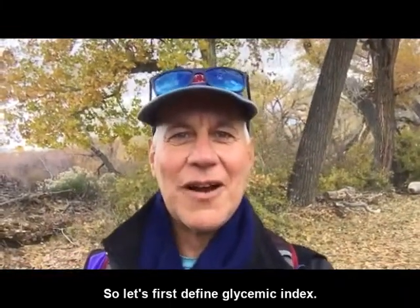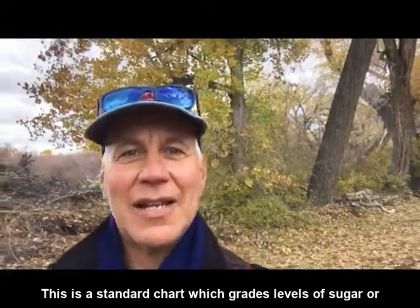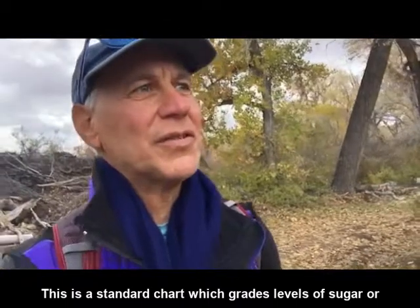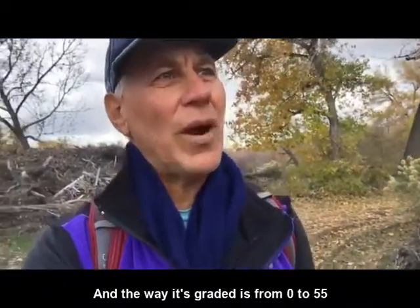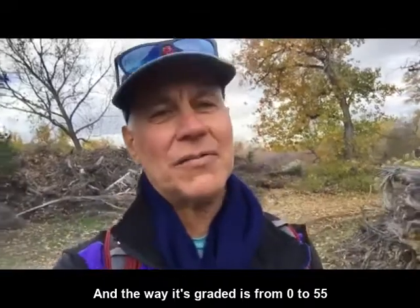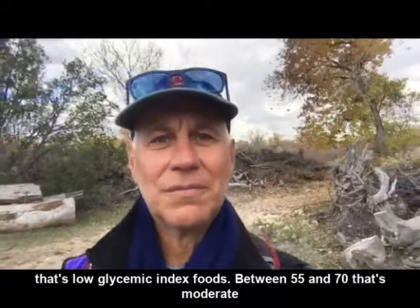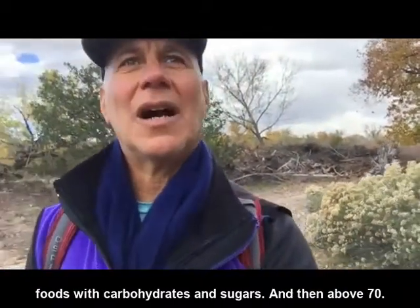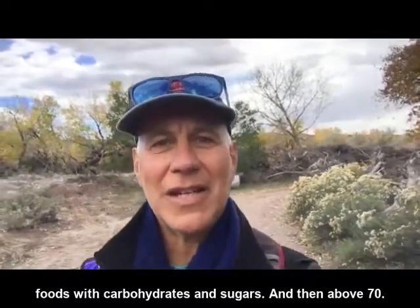Let's first define glycemic index. This is a standard chart which grades levels of sugar or carbohydrates. It's graded from 0 to 55 for low glycemic index foods, between 55 and 70 for moderate foods with carbohydrates and sugars, and then above 70 is high.